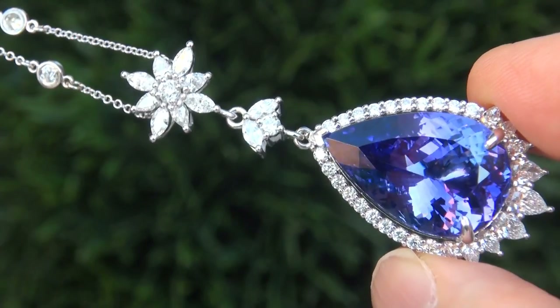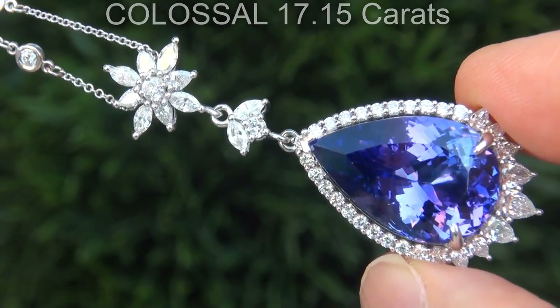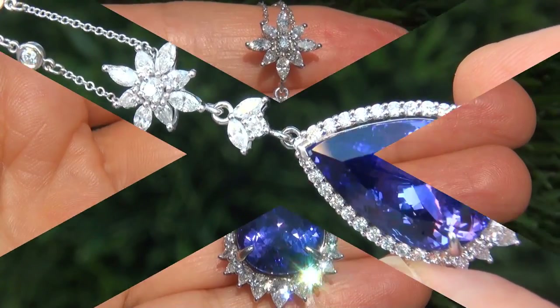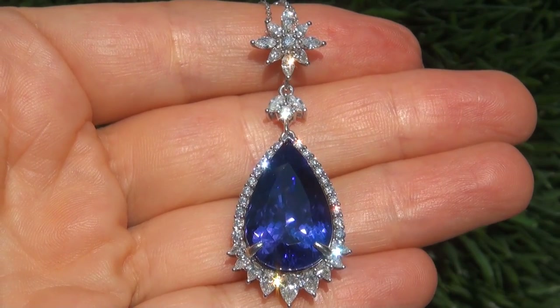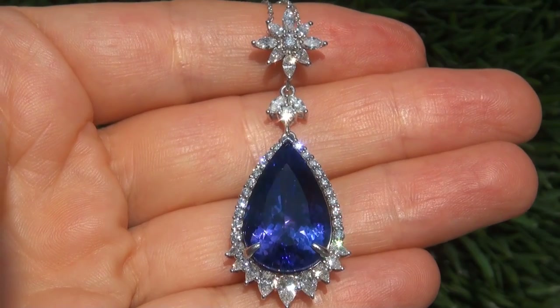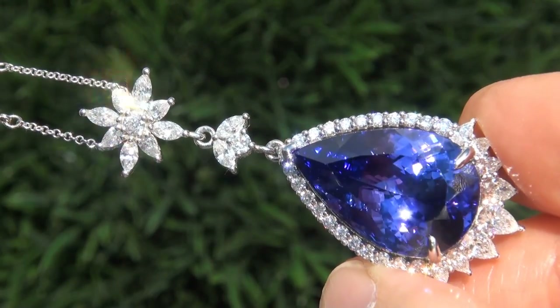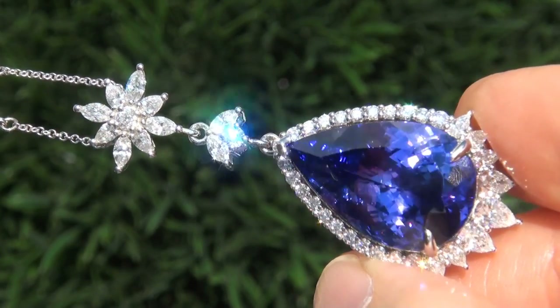The tanzanite weighs in at a colossal 17.15 carats with absolutely perfect, internally flawless clarity, and displays the most sought-after vivid, intense, deeply saturated bluish violet color. Take a close look at the extraordinary gem and note the amazing exotic color and healthy glow.